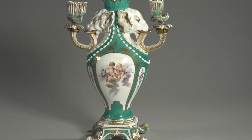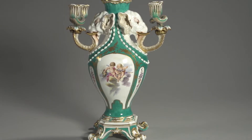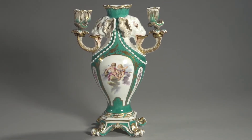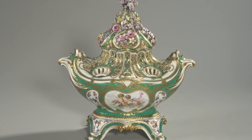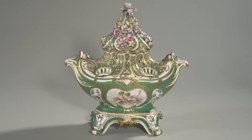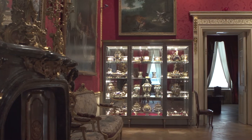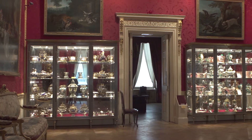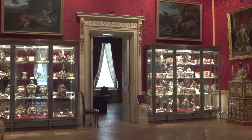Jean-Claude Chambelan Duplessis was Sèvres's chief designer during the 1750s and 60s, and he created models for the manufactory that were of hitherto unprecedented technical and stylistic sophistication and would set new standards for porcelain production in Europe. Here at the Wallace Collection we have one of the most important collections of Sèvres vases designed by Duplessis. The vases were the manufactory's most elaborate range and really show the full scope of his creative ingenuity.